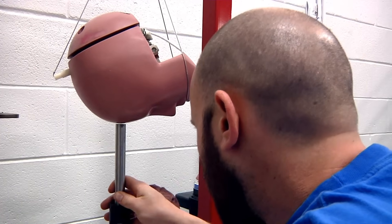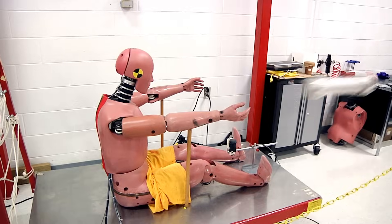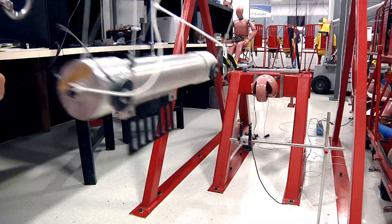The calibration test consists of head drops, thorax impacts, knee impacts, and also rear impacts.